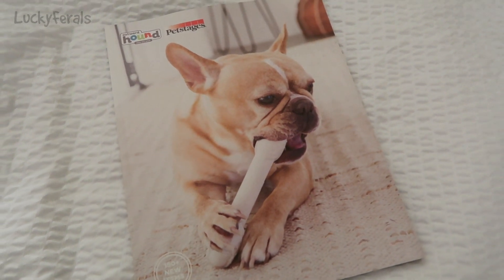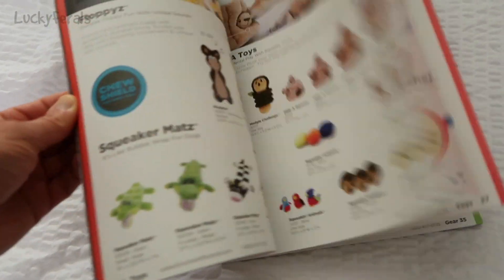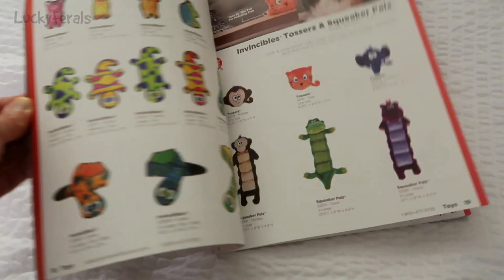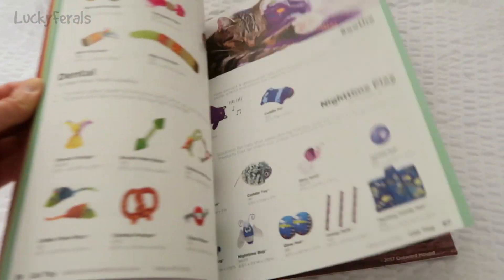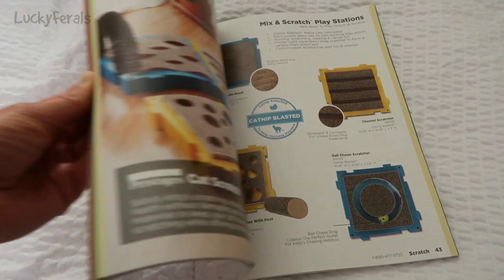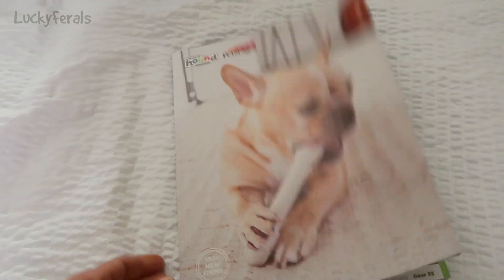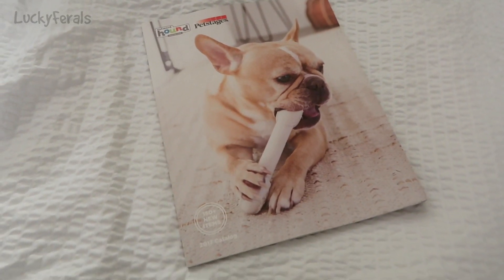Some people from Pet Stages were there and I got to talk to them. I got this Pet Stages catalog of all of their products. Stella's green scratch-and-roll is made by Pet Stages, and Simba's chew toy, the Wiggle Worm, is also made by Pet Stages. I really like their products and it was really nice to get to meet some people that work for the company.